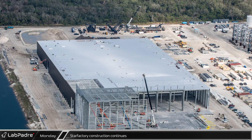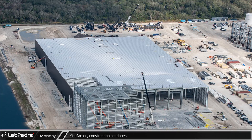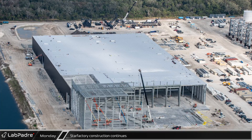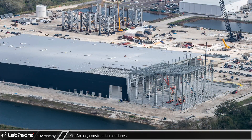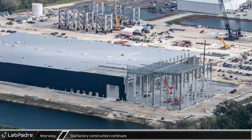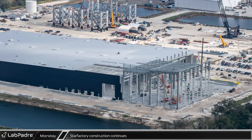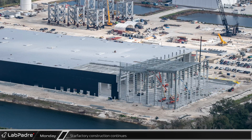Progress is also continuing on the Roberts Road Star Factory building. With almost half of the steel for the final tower section of the building now up, we can start to visualize what the building will look like in its finished form. Due to the rapid pace SpaceX has employed in this construction, it is likely that it will be structurally complete in the very near future. Unfortunately, when this happens and the roof is finished, it will become more difficult for us to gauge progress as they work to finish the interior and transform it into a Starship production machine.